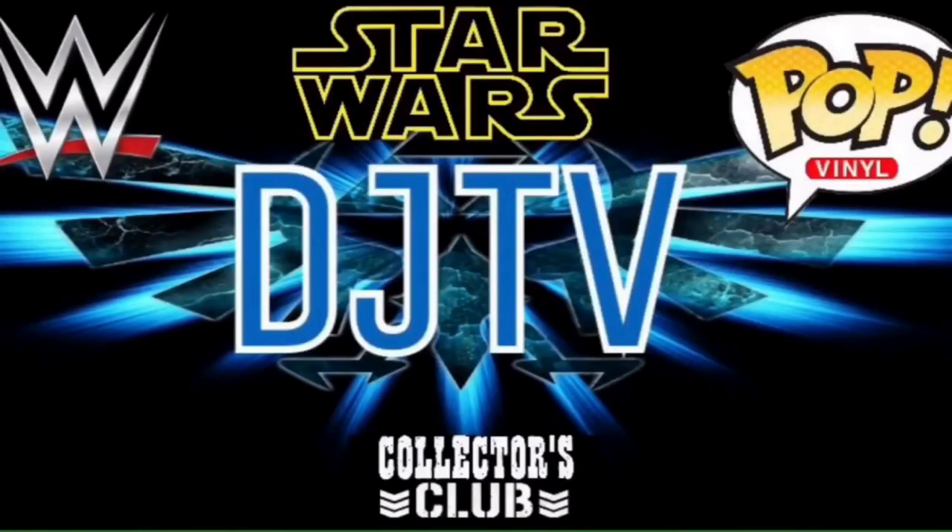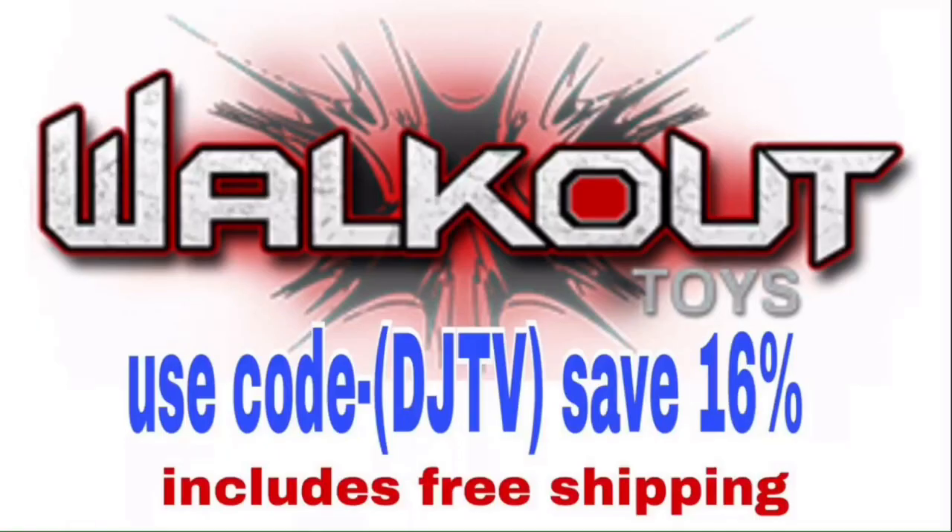Yo, what is going on everyone, DJ TV here. Welcome back to another figure prototype images video. We're going to be looking at the Elite 57s — they have dropped pictures today of what the whole set looks like. Oh my god, I'm excited.